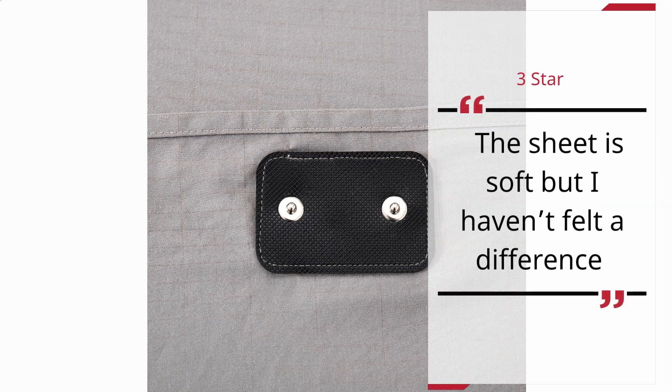Number 3 — Haven't Felt a Difference. Brenda, 3 stars: The sheet is soft but I haven't felt a difference.